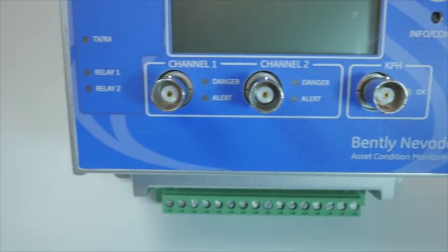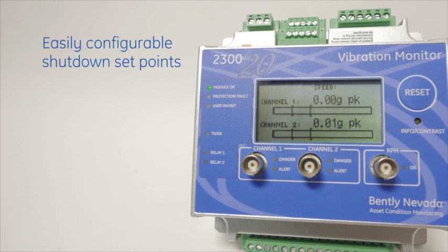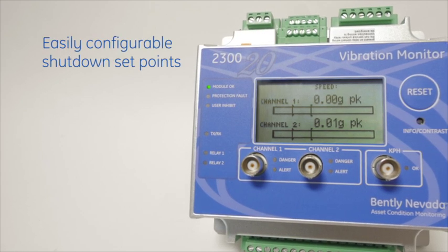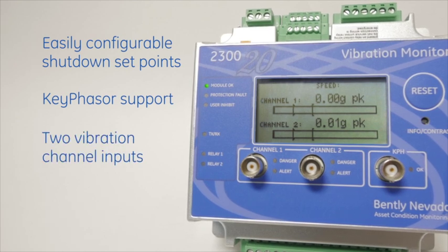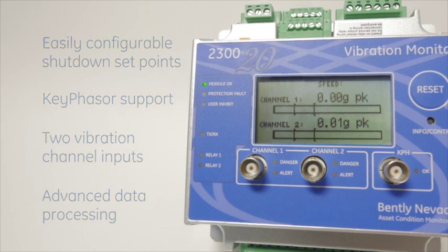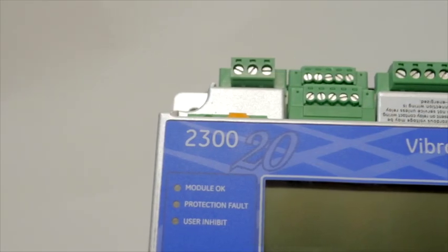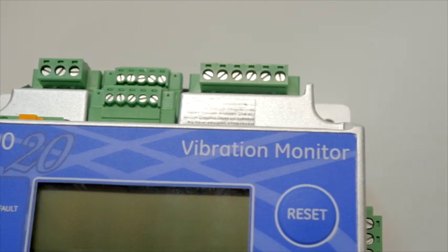Compared with our 1900 monitor, the 2300 also features easily configurable shutdown setpoints and keyphasor support, along with two vibration channel inputs and advanced data processing even on low frequency assets — resulting in better machine availability at the same price per channel compared to a vibration transmitter.